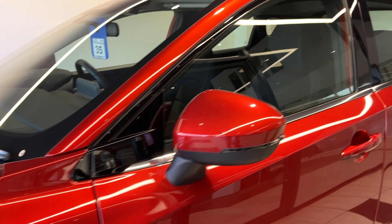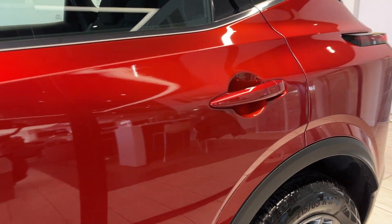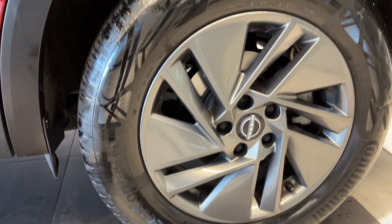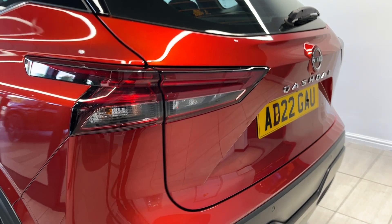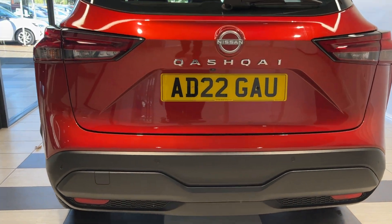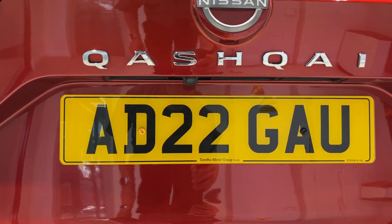And round to the side, coming down to the passenger side rear wheel, and coming down to the back. Rear parking sensors and a reversing camera.